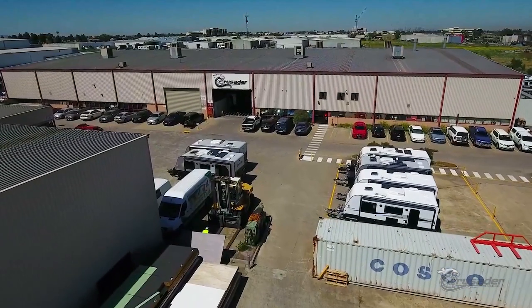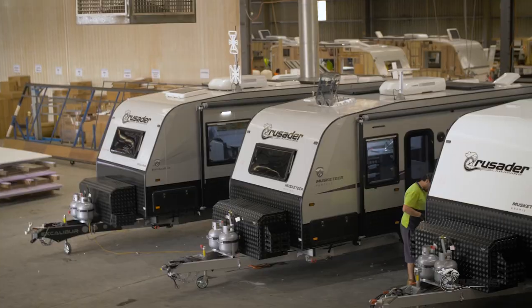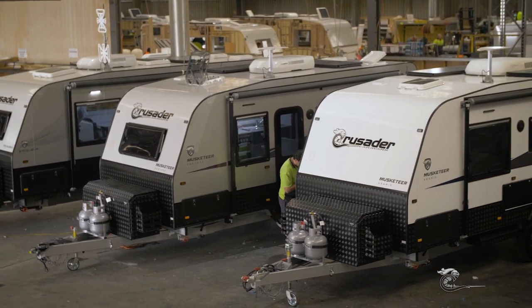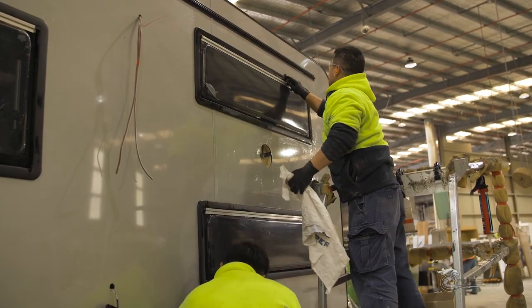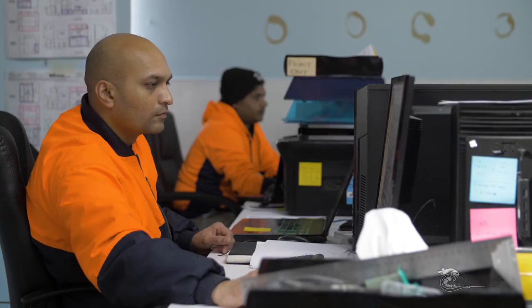At Crusader Caravans, almost everything is built on site from the chassis up. Four Crusader Caravans are built each day out of the Epping manufacturing site. Up to 76 workers are involved from handling the chassis to a completed caravan and dispatching to a selling dealer.